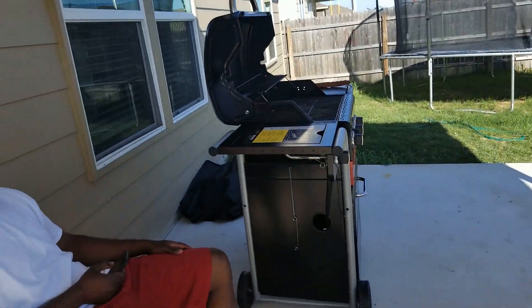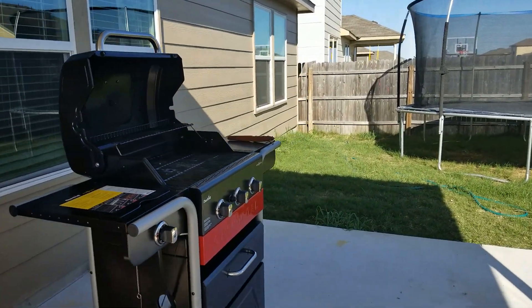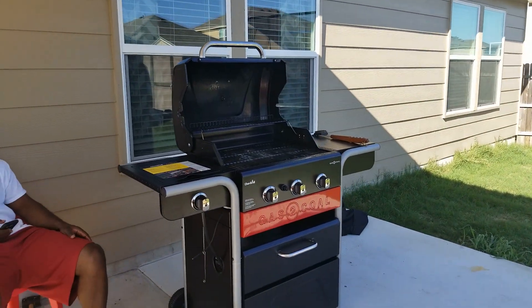If you haven't seen my Sunday routine video, I'll put the card up here so you can check it out. I'm going to take you through my day today in this vlog — going through my Sunday prep day. Here's the hubby outside listening to music while he warms up the grill so we can put those ribs on.